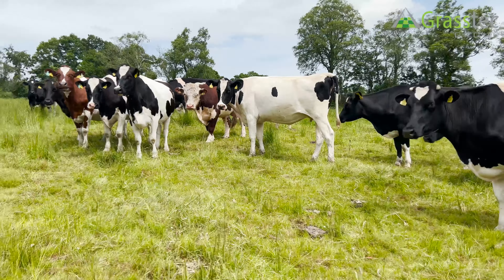Scanned for August, October and November calving. All in calf to Hereford Stock Bull, ease of calving, and an Aberdeen Angus.